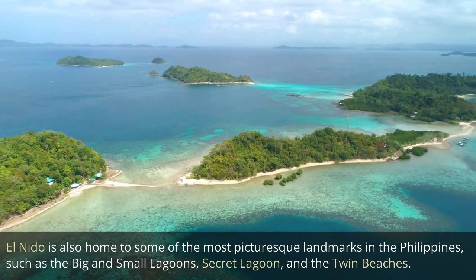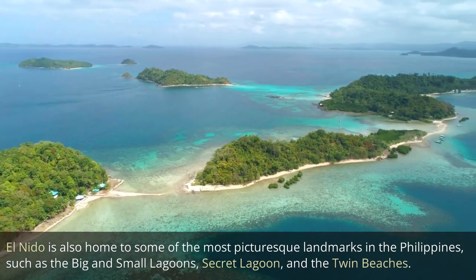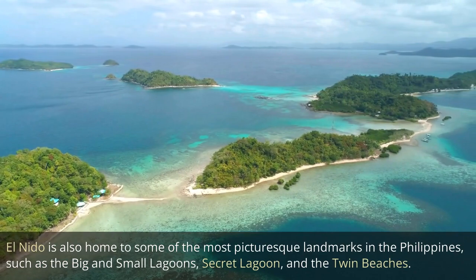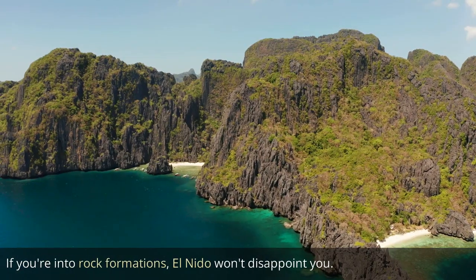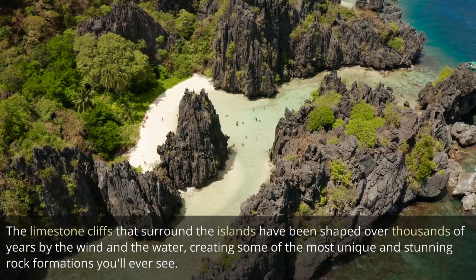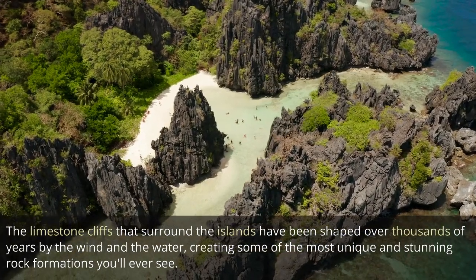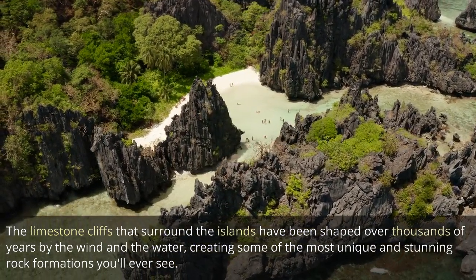El Nido is also home to some of the most picturesque landmarks in the Philippines, such as the big and small lagoons, secret lagoon, and the twin beaches. If you're into rock formations, El Nido won't disappoint you. The limestone cliffs that surround the islands have been shaped over thousands of years by the wind and the water, creating some of the most unique and stunning rock formations you'll ever see.